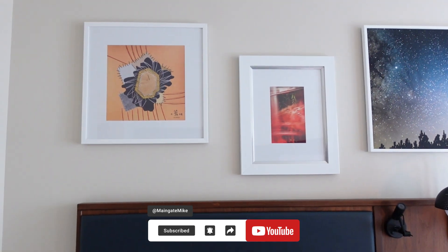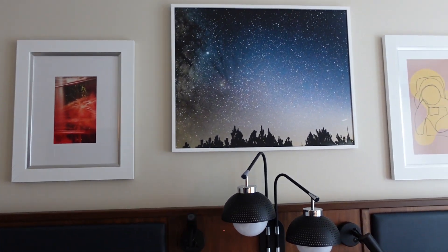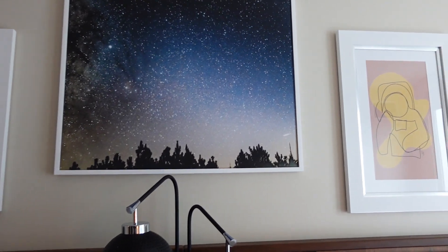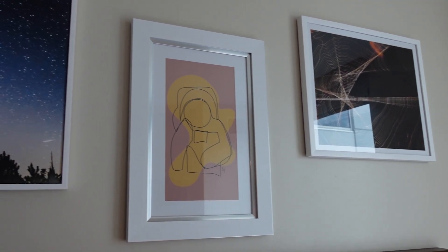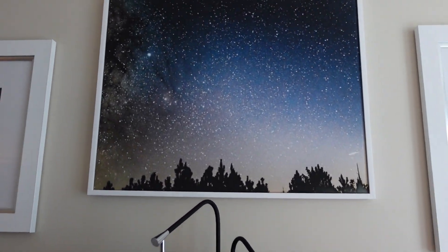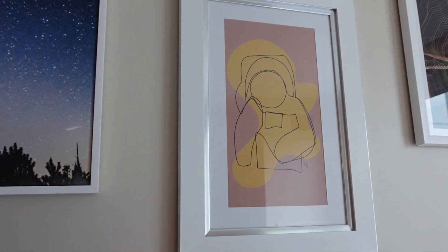Being called the Celeste comes from the whole idea that UCF started out as a space college to support the space program. We've got this pretty cool artwork that reflects that, including a nice starry sky and just a little outline of an astronaut.